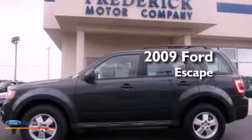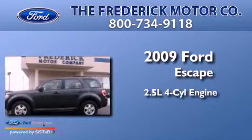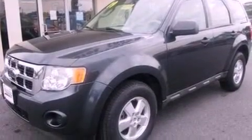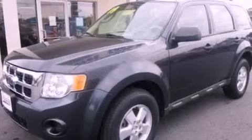This is a 2009 Ford Escape. It has a 2.5 liter four-cylinder engine and an automatic transmission. Its top features include a multi-link rear suspension, a low tire pressure indicator, aluminum wheels, and traction control and stability control systems.